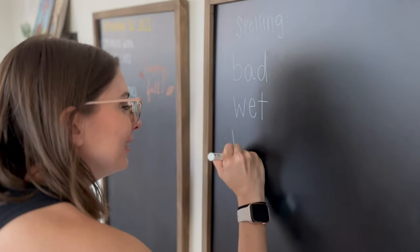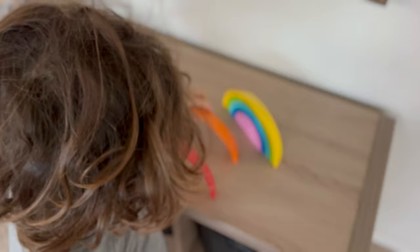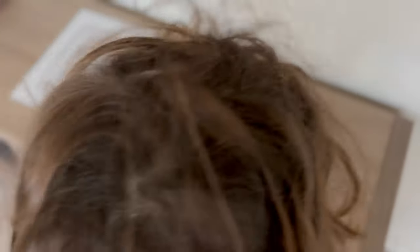Follow along as we set up our brand new homeschooling space on a blank wall in our living room. Our initial goals were to create a space that we could use in multiple ways, a space that would blend into our living room and not look like an obvious classroom, and most importantly, that it was under $500.